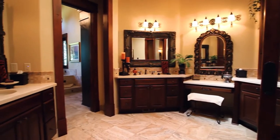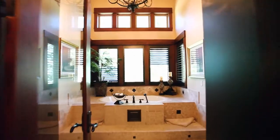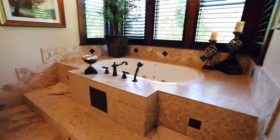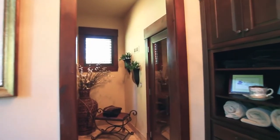The sumptuous master bath features dual powder rooms with fine finishes, a luxurious jetted tub, a large shower, and a relaxing sauna.